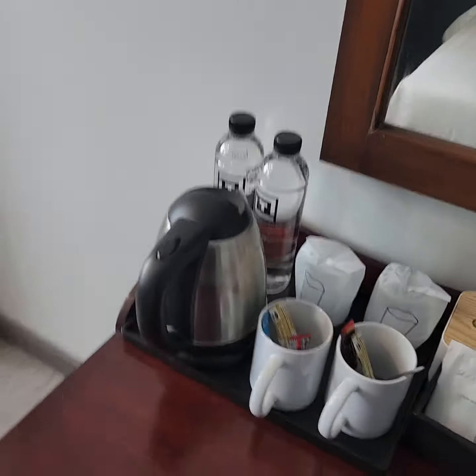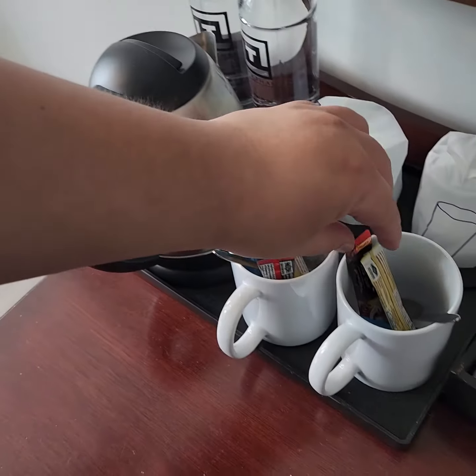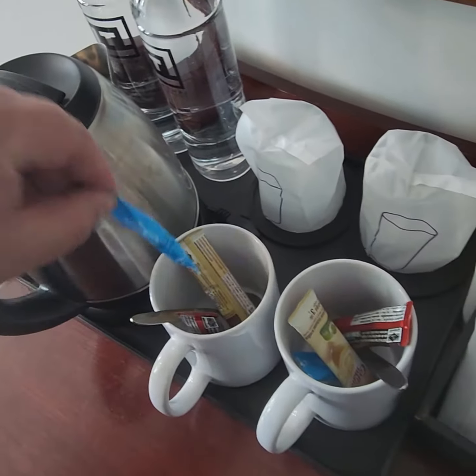Each time they make up your room, you get two free bottles of water, drinking cups, coffee, instant mix creamers with coffee, and sugar. Yeah, pretty decent room.